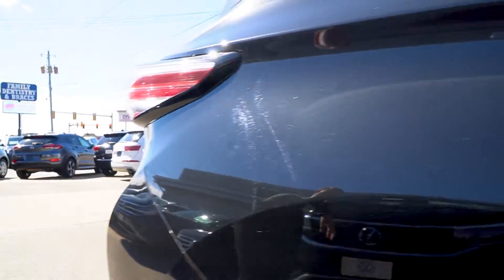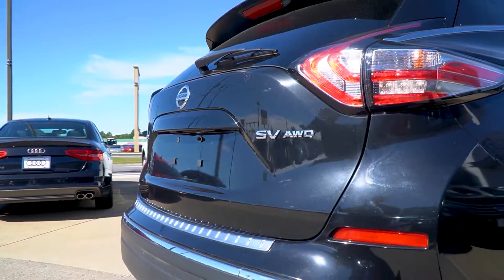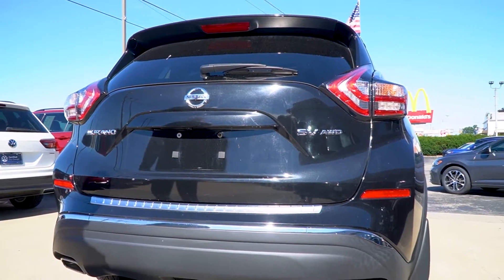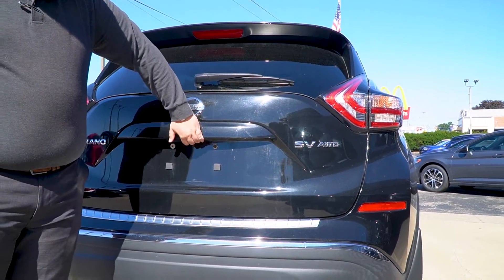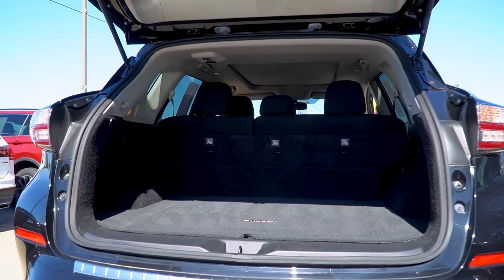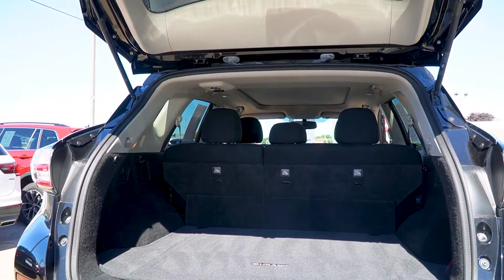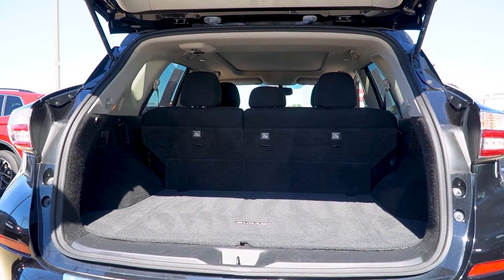Moving around to the back of the vehicle, again you're going to notice this beautiful metallic black with the chrome trim showing just a little bit of contrast there, pulling the whole color scheme nicely together. Opening up the trunk here, you are going to notice a very roomy trunk area, very clean — exactly how it was traded in from the customer. You would never be able to tell that it was pre-owned.